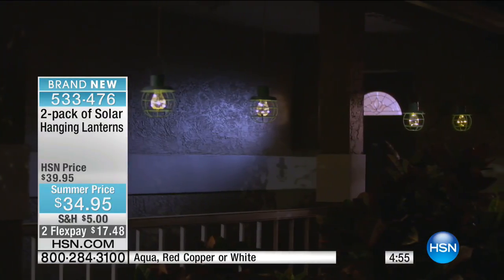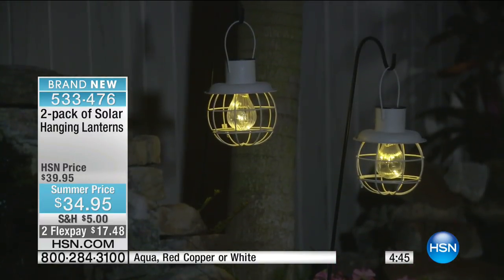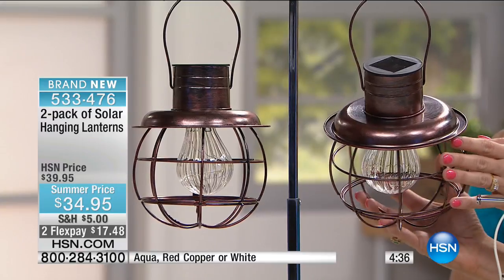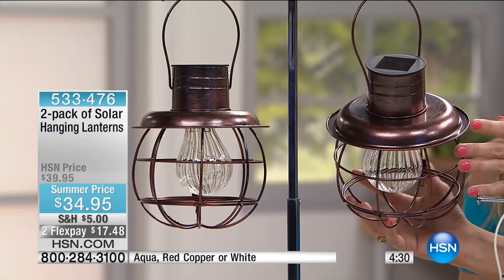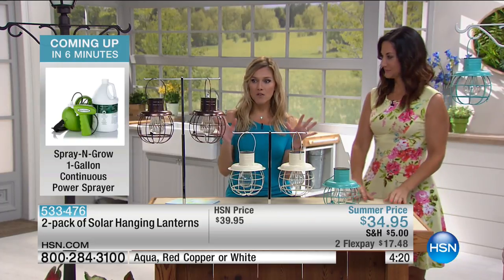The teal is my favorite — I love the splash of color. The white is more like an eggshell color. The red copper has a distressed, weathered look with warm browns and coppers — perfect for shabby chic or farmhouse decor. Remember, there's no electrician, no cords, no permanent fixture. You don't need to call a handyman. You can place these wherever you want and move them around from parties to family gatherings.